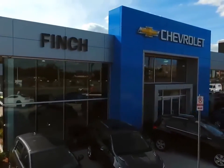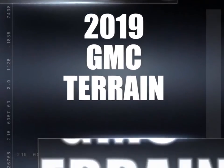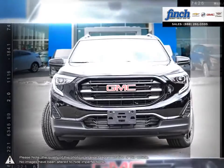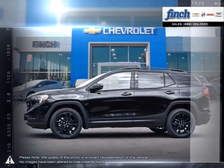Welcome to Finch Chevrolet. Today we're looking at a 2019 GMC Terrain. Muscular style, efficient power, comfort and cargo carrying capability — the Terrain SUV delivers it all, no compromises required.